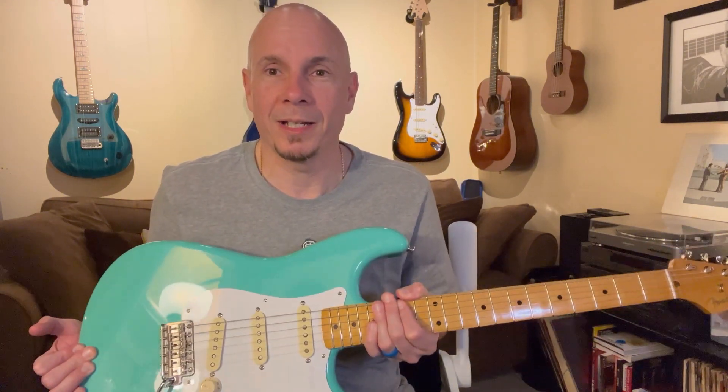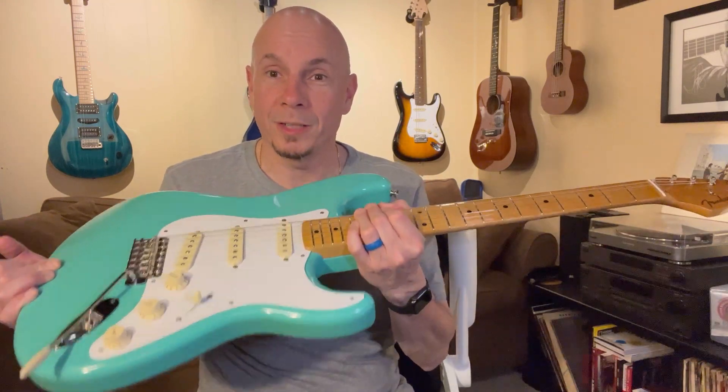Hey everybody, welcome back to Your Guitar Story. Today we're talking about walking into the guitar shop and leaving with a guitar you never planned on buying, but you just had to have it. My story of this one, coming up right now.